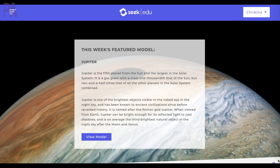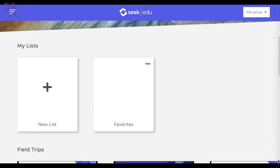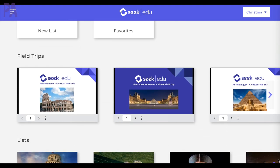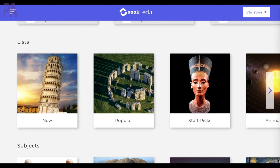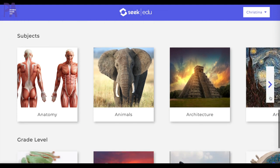When you log in you're going to see this first screen of this week's featured model and then you can scroll down and see this section for lists. So you can make your own lists, you can have a favorite list of all the models that you like to go to over and over again. Next up are the field trips. Then we have what's new, what's popular, staff picks, animated, and all. Then you can go down further and you have the subjects, divided out so you can find them easily by subject.